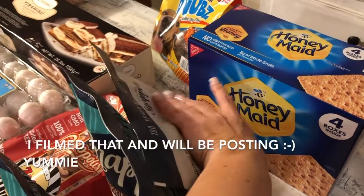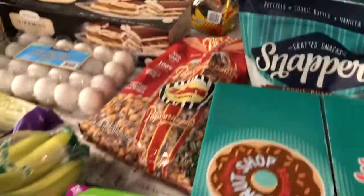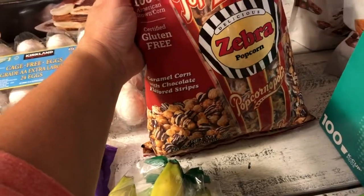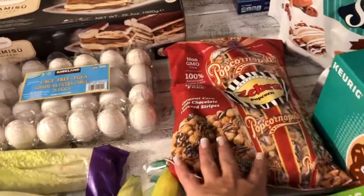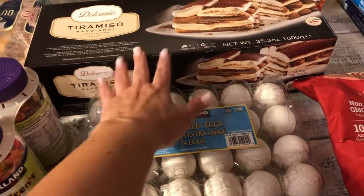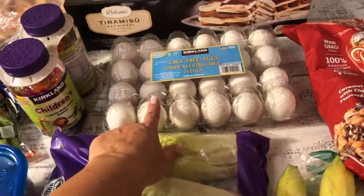I also got Honey Maid crackers, which I use as a base for a homemade Girl Scout Samoa-style cookie recipe I donate to the church. I'll also be showing a recipe for lemon meringue cheesecake using the natural Nubs. I got Popcornopolis on sale for $5 — it used to only be at Universal Studios. And I grabbed something from the frozen aisle for $5 that hubby wanted to try for dessert.